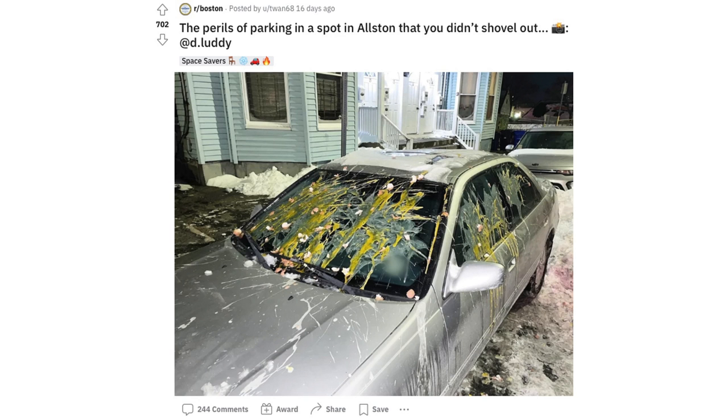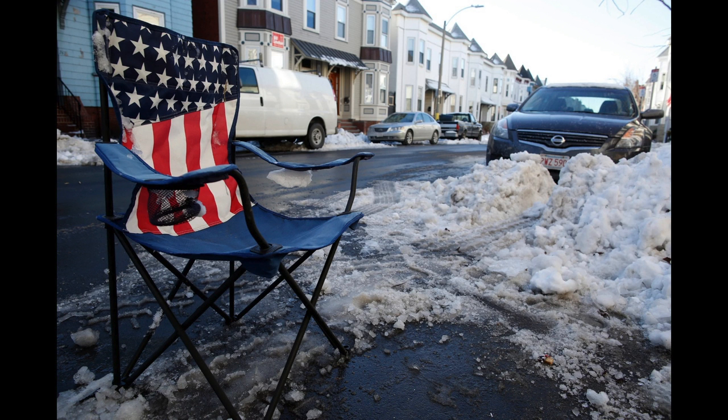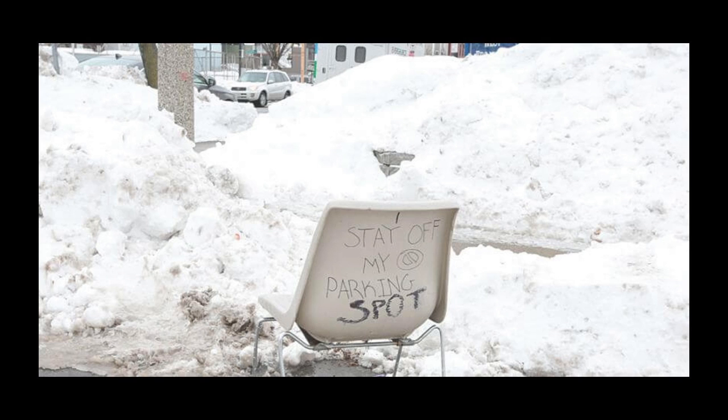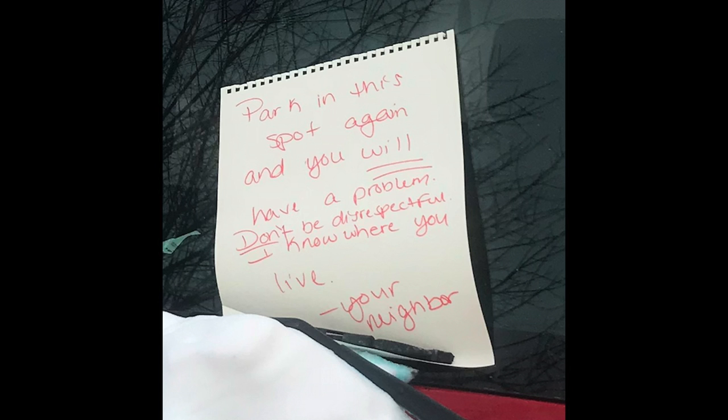As I teased at the beginning of the video, you also need to be careful about which public spots you park in. Many residents put space savers in open spots to guarantee a spot in front of their apartment. If you see a lawn chair or a trash can in a spot, do not move it. If you do, someone will egg your car, key your car, slash your tires, and/or write you a mean note.